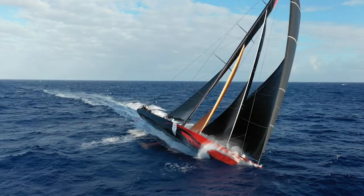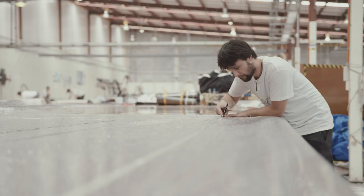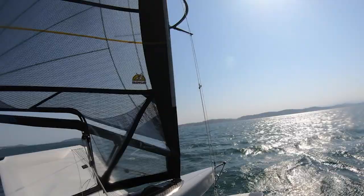They started off with the code zeros, sort of semi-flying spinnakers, and as the technology has developed and the designs have evolved, we've been able to push it even further into tighter angle sails.